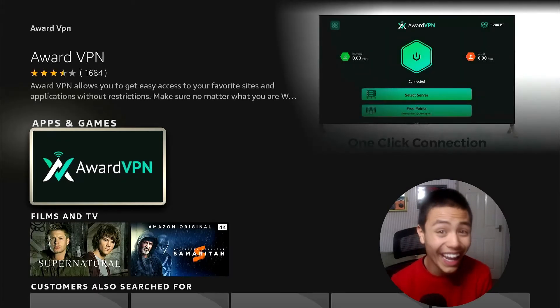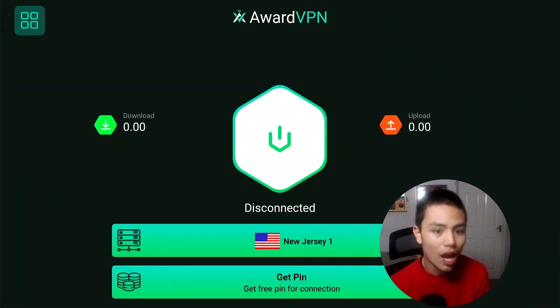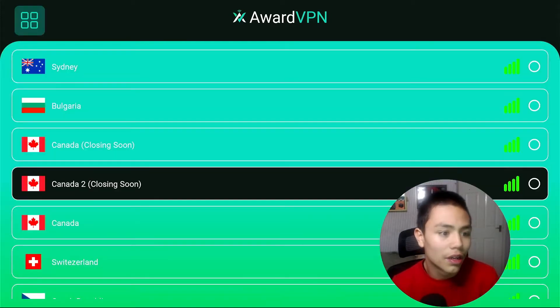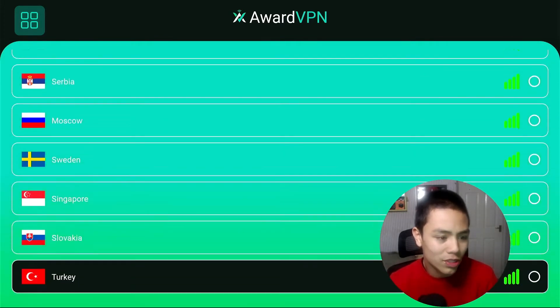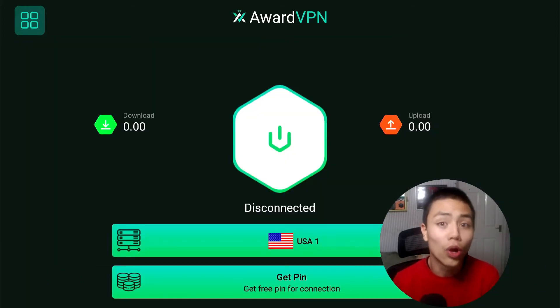There's the app — installed totally for free. And here we are, folks. Let me show you the service in this application, because as of yesterday, the guys over at Award VPN are awesome. This is the best free VPN, honestly. And they're working on a Windows application as well, so I will be doing a video on that.